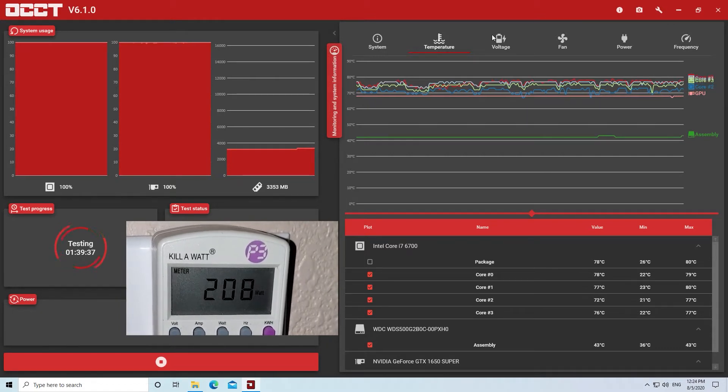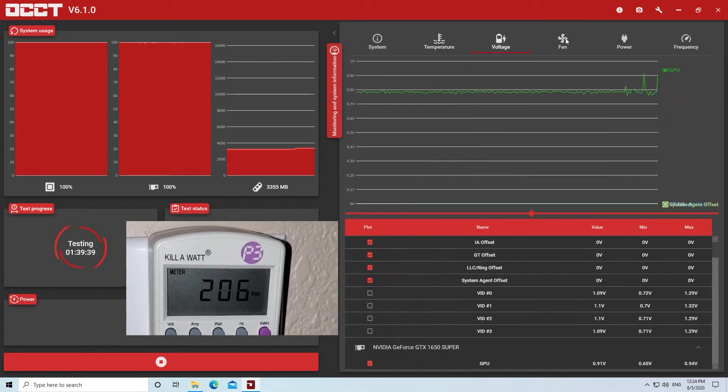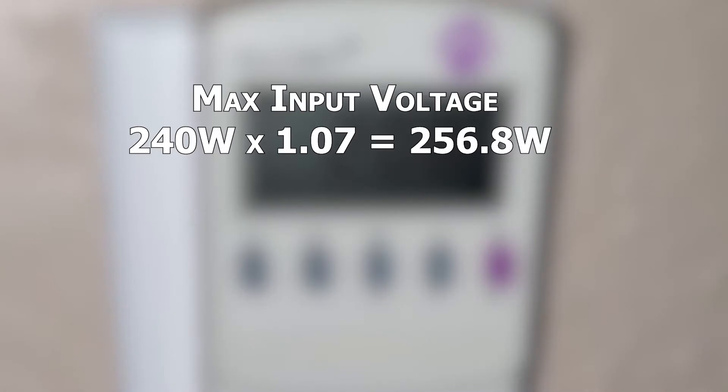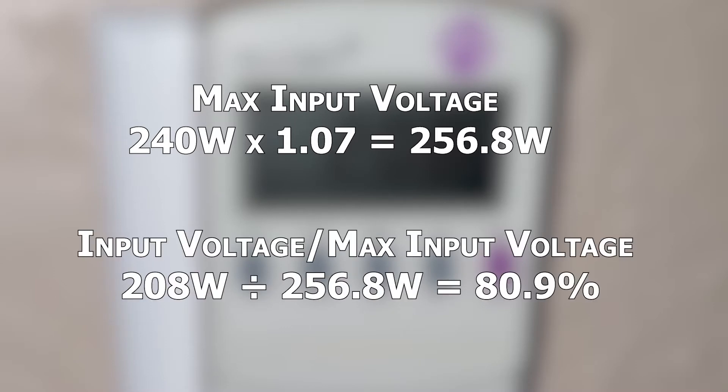We also saw a power spike up to 208 watts which is the highest of any of our benchmarks. A quick note on this power measurement: the kilowatt meter is measuring input voltage while power supplies are rated at output voltage. So I'm multiplying by 1.07 to add in seven percent for efficiency, so when our Dell 240 watt power supply was maxed out it would read 256.8 watts from the wall. Taking our max input voltage from our benchmarks at 208 watts, that gives us a max power usage of 80.9 percent. The 240 watt power supply is more than capable of covering the system.